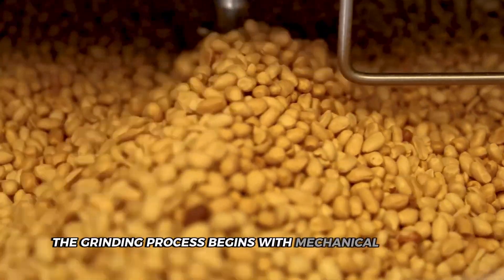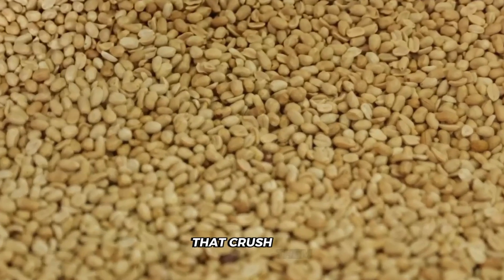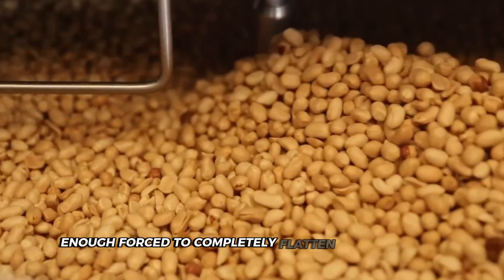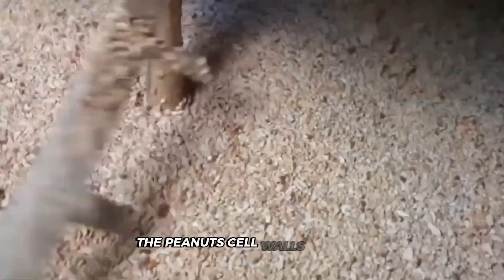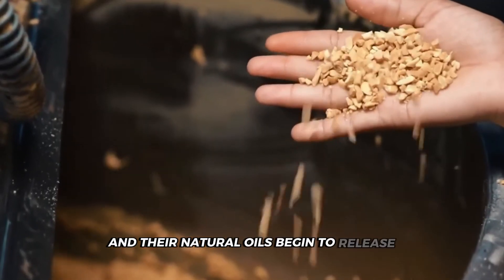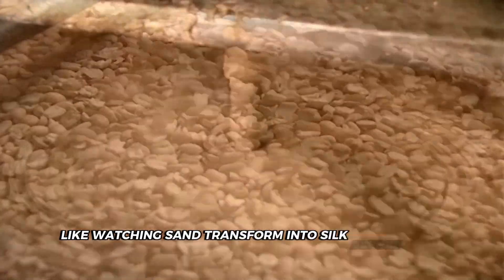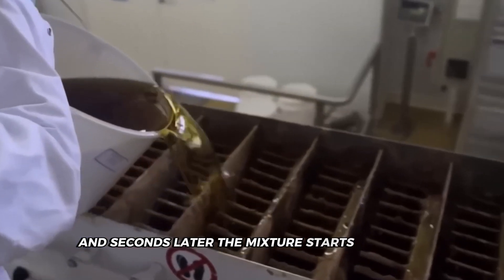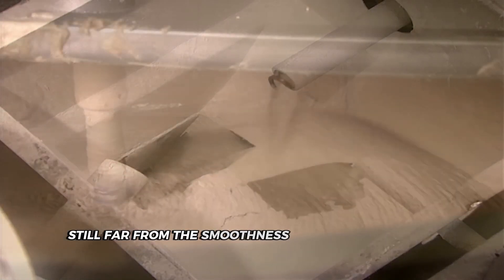The grinding process begins with mechanical brutality. Those golden peanuts face massive steel rollers that crush them with over 1,500 pounds of pressure per square inch — enough force to completely flatten a steel barrel. As these powerful rollers make contact, the peanuts' cell walls rupture and their natural oils begin to release. The transformation is remarkable — one moment you have distinct pieces of peanut, and seconds later the mixture starts changing as the oils integrate with the solids. This initial grinding only creates a coarse paste, still far from the smoothness you expect on your toast.